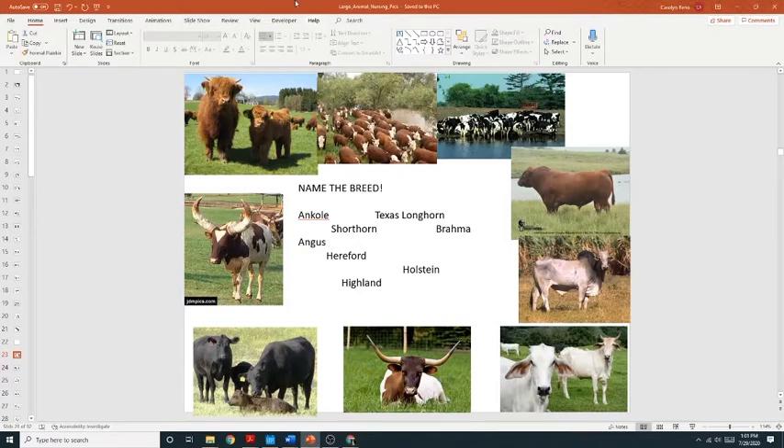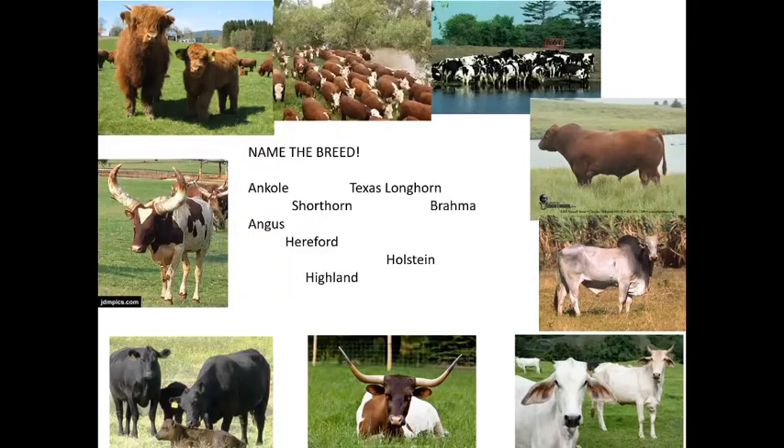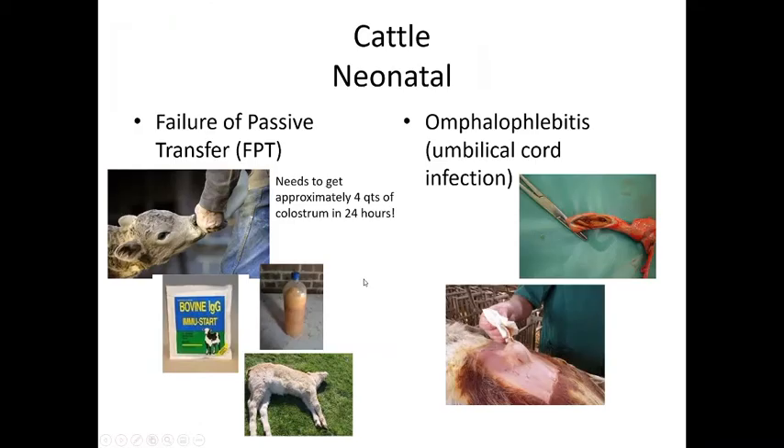Moving on to calf diseases. Failure of passive transfer is very important — calves need to get at least four quarts of colostrum within the first 24 hours of life.